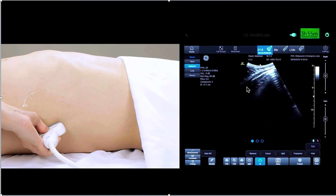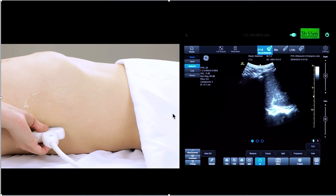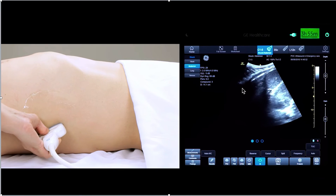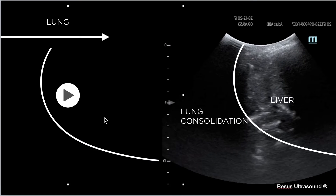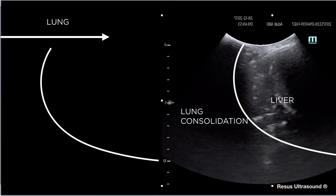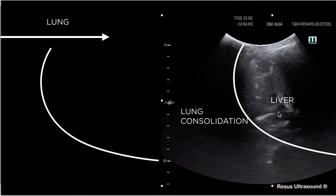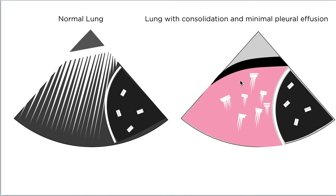Another thing you can see using the abdominal probe is pleural effusion. In normal people there is a curtain sign — when you put the probe here and the patient breathes in, the aerated lung covers the liver. However, if there is pleural effusion or lung consolidation, you lose that curtain sign. Lung consolidation would look like this: liver, diaphragm, and consolidation.